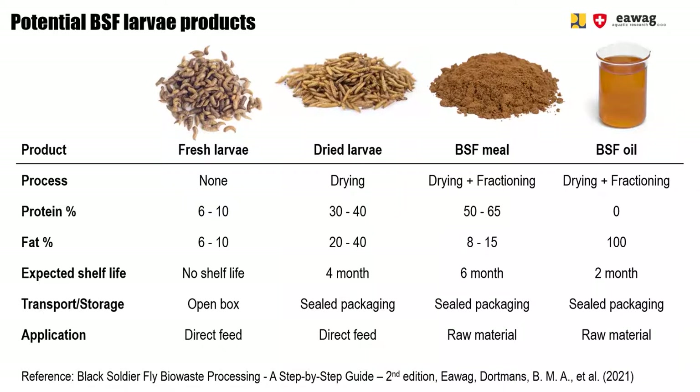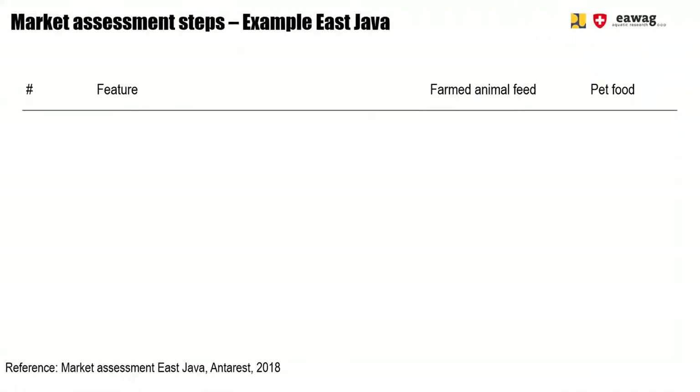The question is: which of these BSF products is the best one to produce and market? To answer this question, we recommend performing a market assessment. We will show you how we did that for the case of East Java. Usually there are two main market segments to go for — the farmed animal feed and the pet food sector — and it is essential to perform this market assessment to find out which has more potential. We did that in five steps.